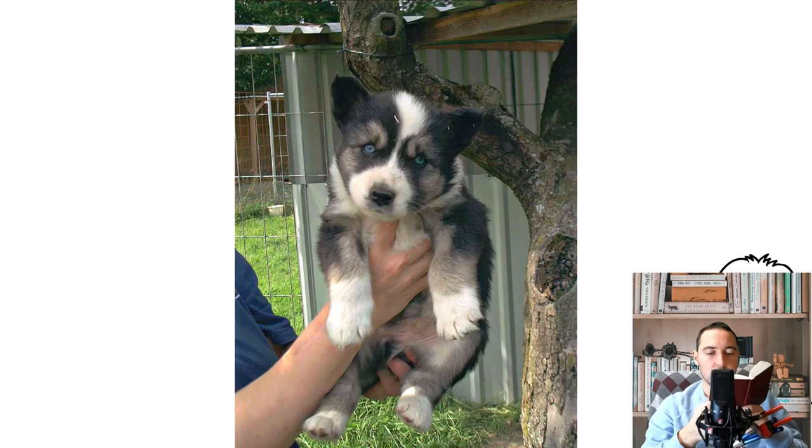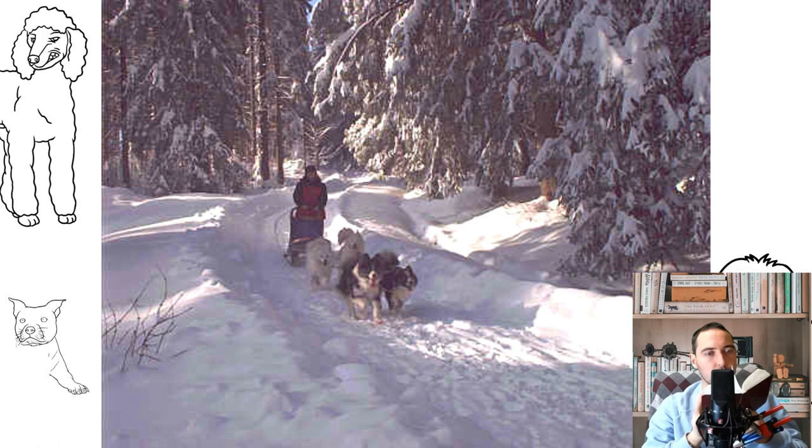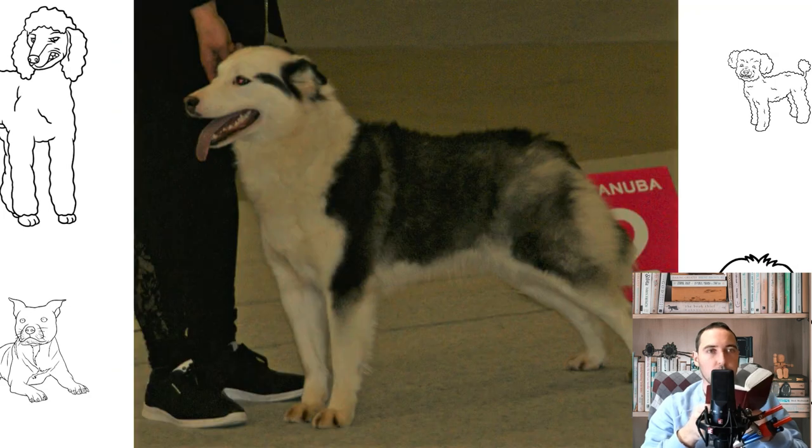Yakut Laika breed standard: The constitution of these animals was formed by the extreme climatic conditions of the north, which strengthened the working status of the breed, so one should not expect refinement of forms from Yakut Laikas. The correct Yakut today is a compact, robust fellow with very thick skin and incredibly developed coat, lacking any hint of looseness or dampness. Males are always wider in the chest and larger than females, while females have a stretched body due to their ability to bear and give birth to offspring.